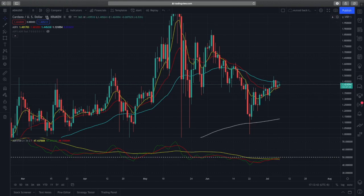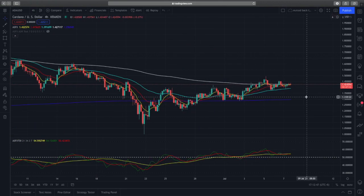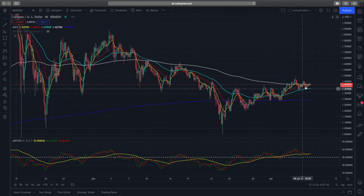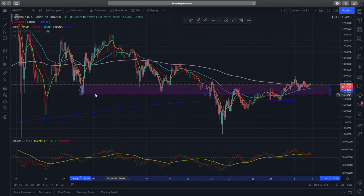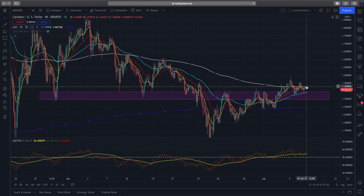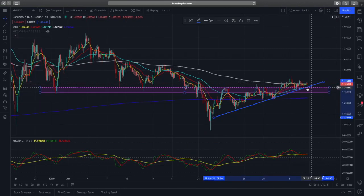On the four-hour time frame for Cardano, there is a very obvious support zone that recently was acting as a resistance zone. Prices got rejected there a few times, and when prices eventually broke through, it formed a new support zone. Prices are now retesting that zone.